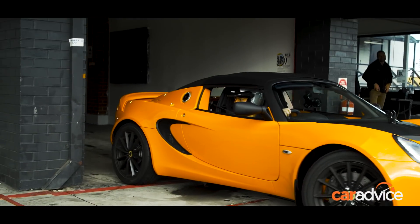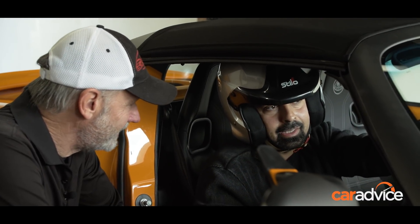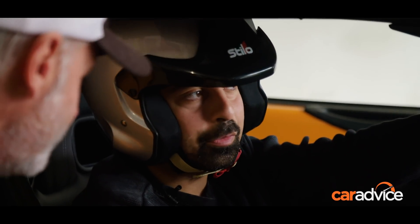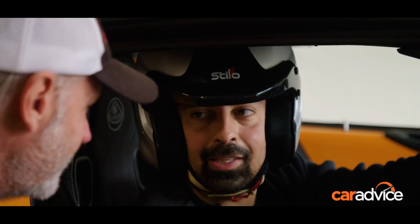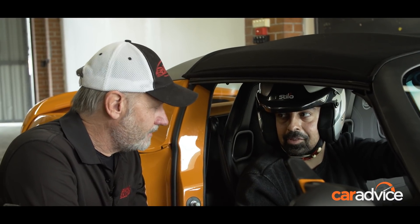Welcome to Sydney Motorsport Park. You've had a couple of introductory laps now. How are you finding the circuit? I've only literally been here maybe once or twice before, and never properly. It's quite a challenging track. There's a lot of corners here. It's a really challenging track. It feels like there's a couple of off-camber corners too, which is a bit interesting.